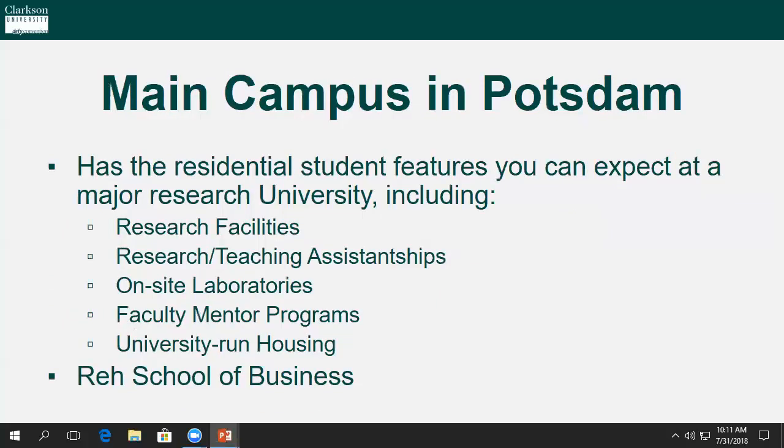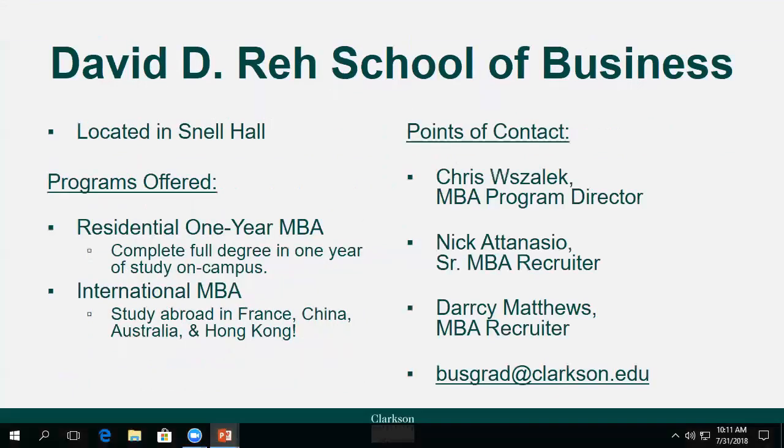Students looking for research facilities, on-site labs, faculty mentor programs, research or teaching assistantships, or university-run housing should consider the programs held at Clarkson proper in Potsdam, New York. This location is home to our fantastic Ray School of Business, located in Snell Hall. The David D. Ray School of Business offers a residential one-year MBA that can be completed in nine months, and an international MBA for students looking for some international flair in addition to their business studies.